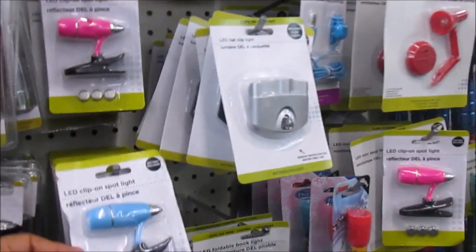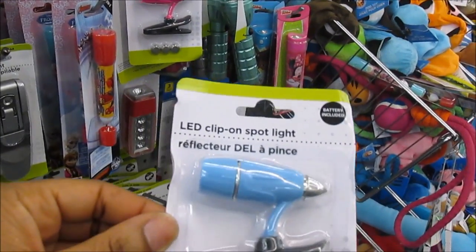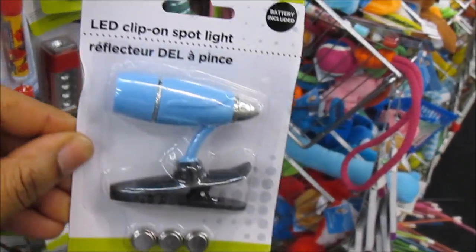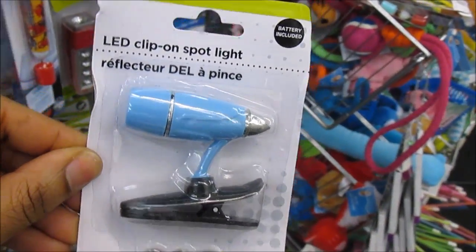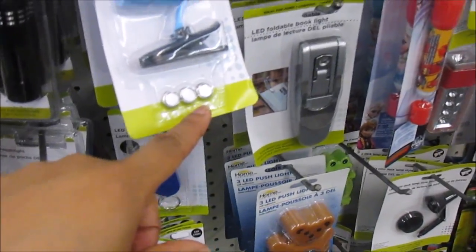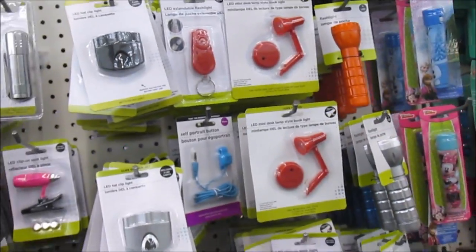Look at this cute little LED clip-on spotlight y'all. I guess you're supposed to clip this somewhere and the light cuts on — and it comes with the batteries also. It's really cute.